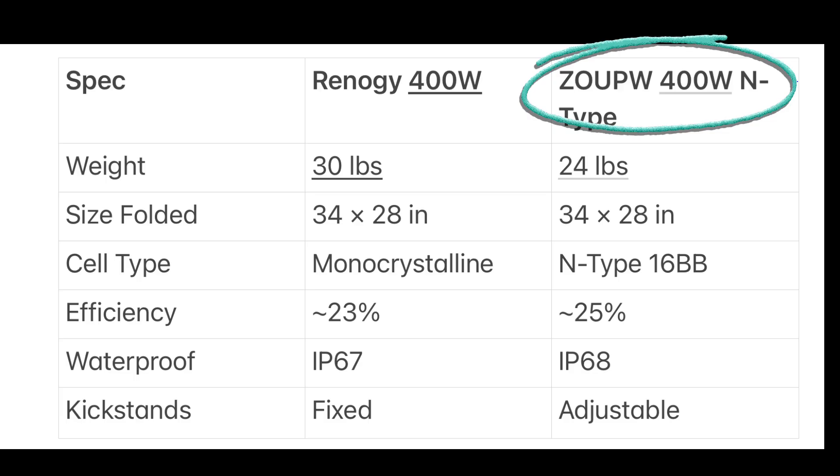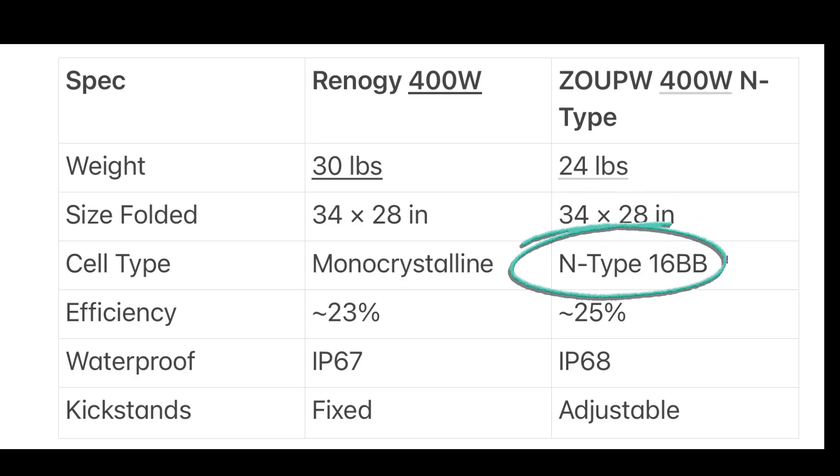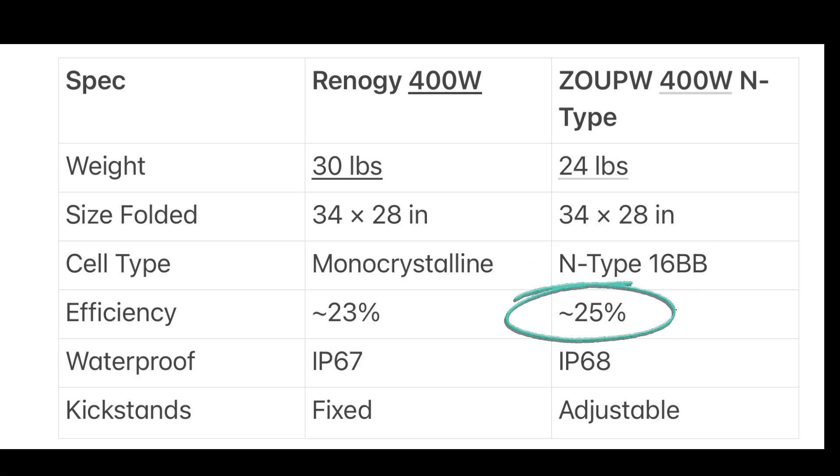For the ZOOP W, it's around 20% lighter at about 24 pounds, and about the same size folded as the Renogy. But it uses N-type monocrystalline cells with 16 busbars, reaching about 25% efficiency, and it has IP68 waterproofing and ETFE coating as well.